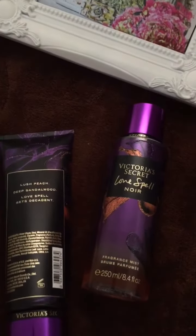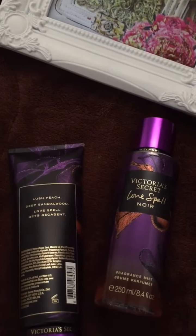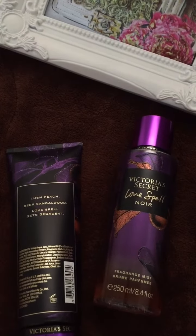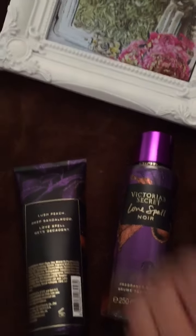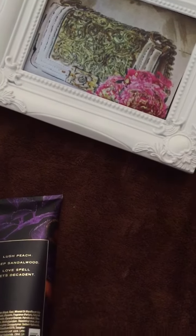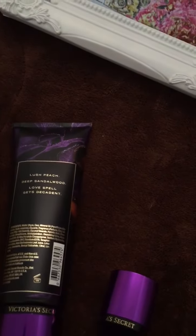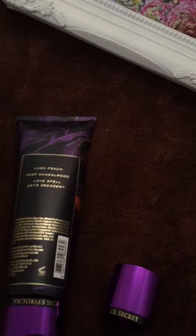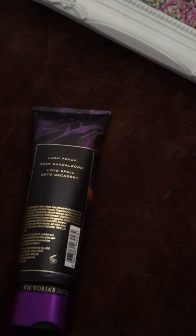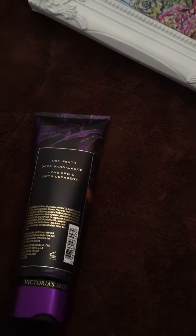According to the package, it's lush peach and deep sandalwood. Love Spell gets decadent. I can really smell the sandalwood — it's very good. I like it.